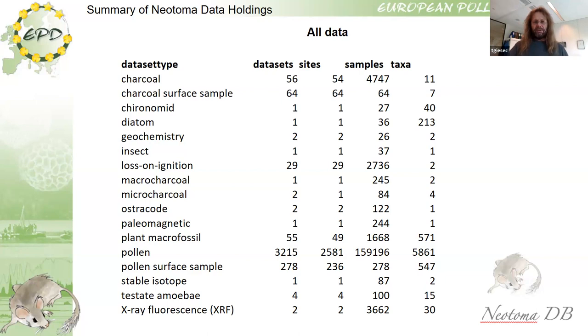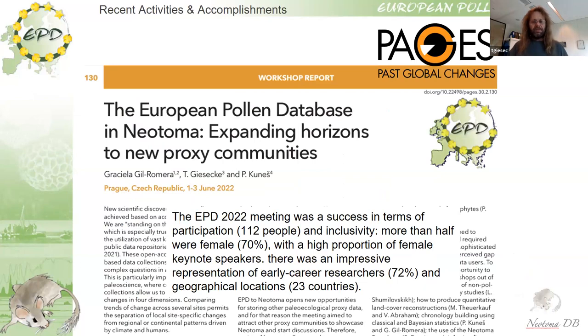Last year we had our third open European Pollen Database meeting, attended by 112 people. These meetings are intended to bridge the gap between data users and data producers. In last year's meeting we reached out to different proxy communities and had very good keynote talks from experts on different data types already in or suitable for Neotoma. We are now trying to follow these paths and bring all these other communities into Neotoma — hopefully they will create their own constituent databases, otherwise we feel obliged to look after that data for the European continent.